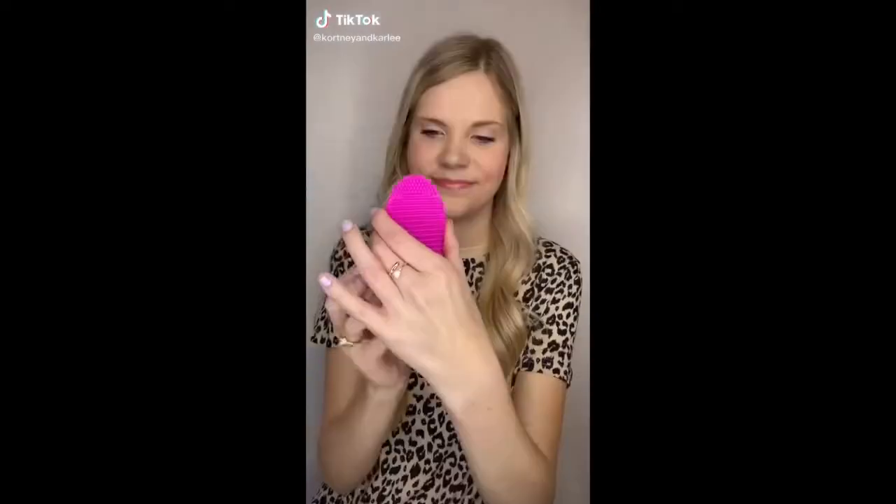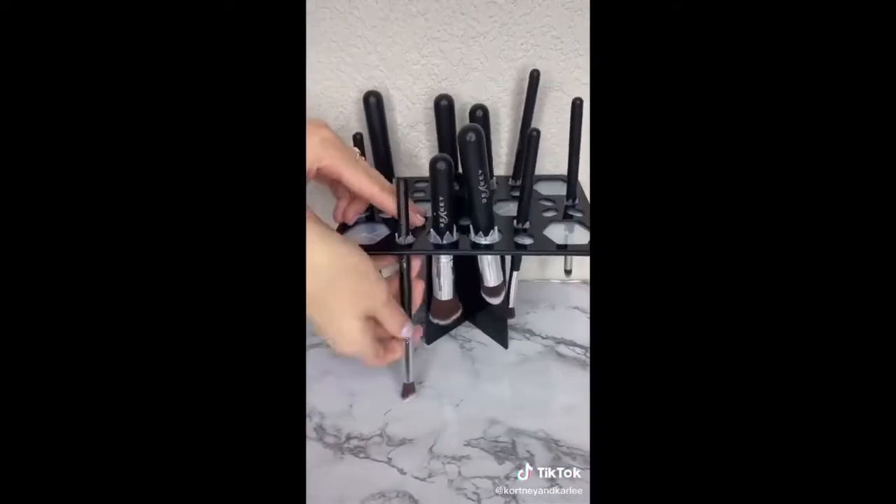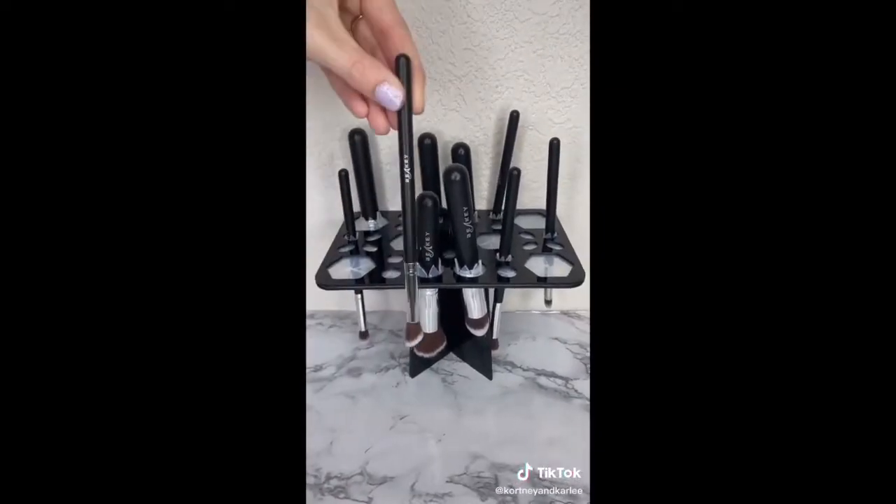I am so bad about washing my brushes or having a place to put them when I do. This is a bundle set that comes with 10 makeup brushes, a brush cleaner, a sponge, and a drying rack. I love this all-in-one set.